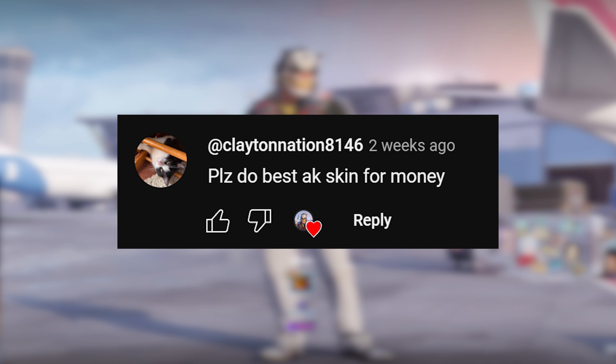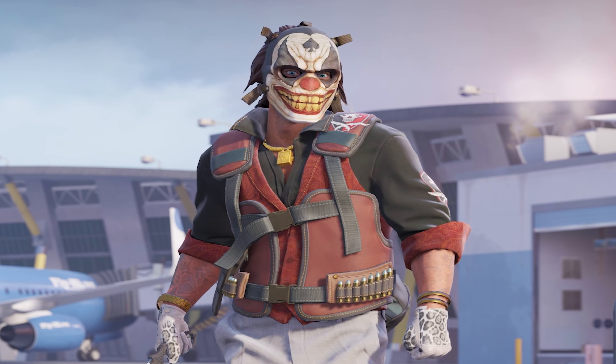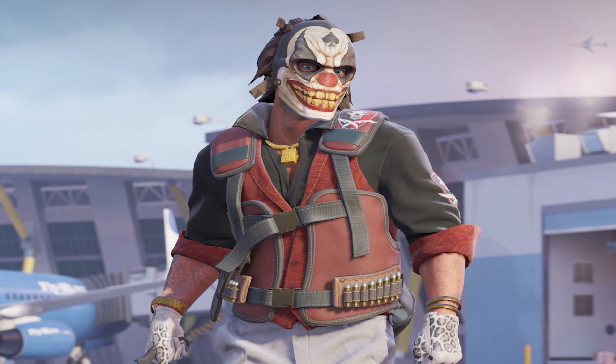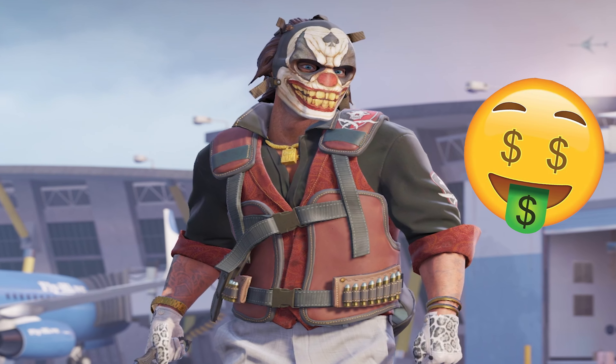Shout out to Clayton for the idea for today's video. Let me know in the comments what your favourite AK skin from the list is, and I'll send it over to you ASAP. If any of you guys watching ever have an idea for a video you want me to make, always remember to leave it in the comments — if you're lucky, you might win a skin.